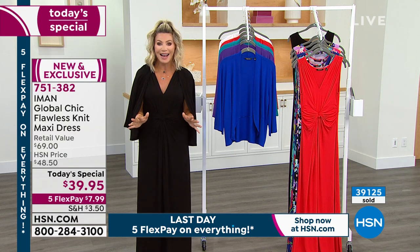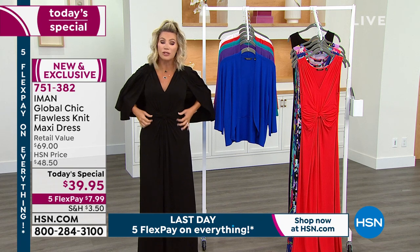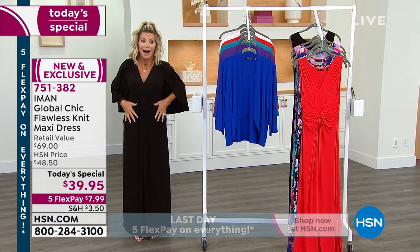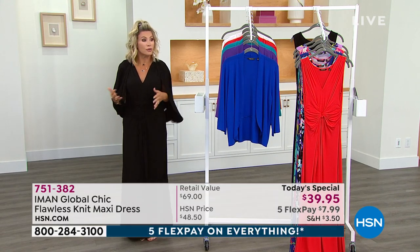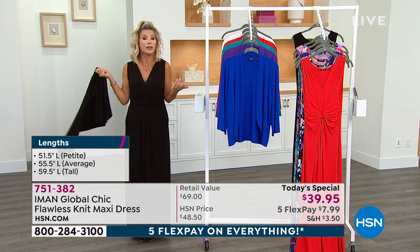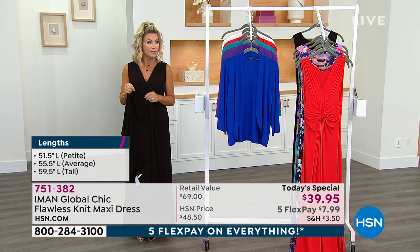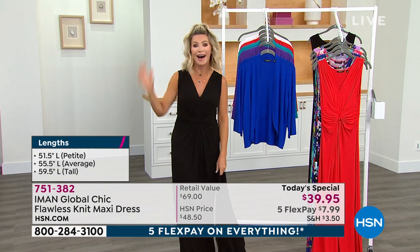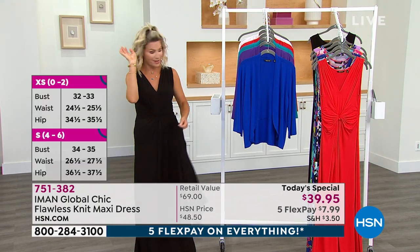Get one of the fun prints and definitely get the black. I'm so impressed with the way Iman did all of the draping. We only have a couple more minutes. I'm wearing the extra small regular — I'm about 5'4". I could go with the petite, it'd just be a little shorter. I probably don't want to go with the tall — I have no business being in tall, no matter how high the heel is.